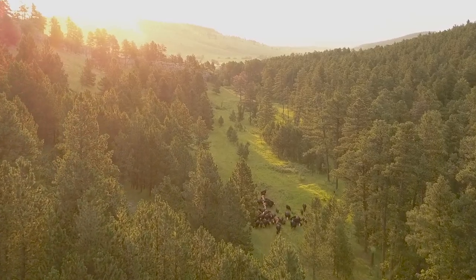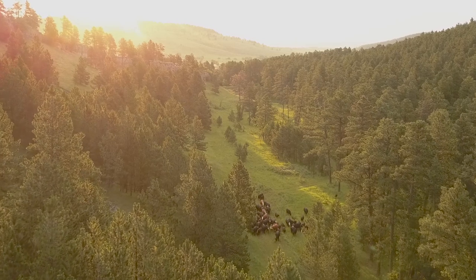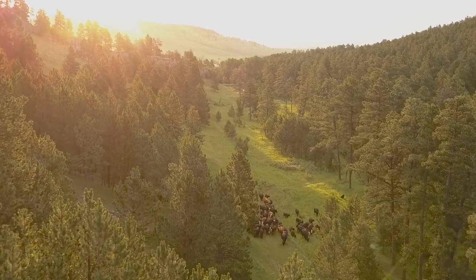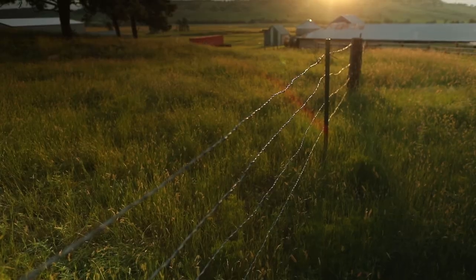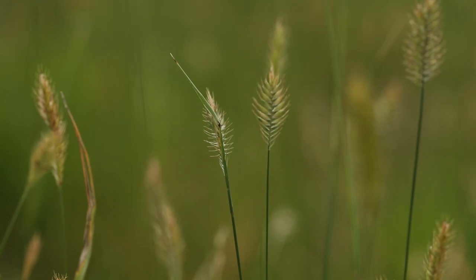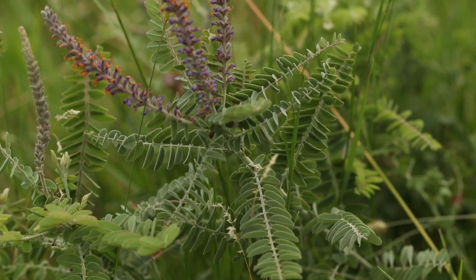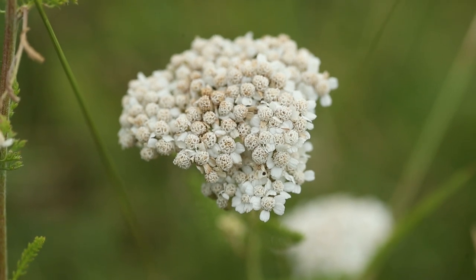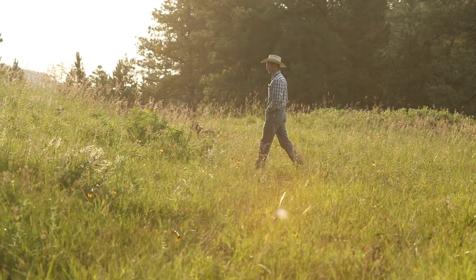We do have a rotational grazing system in our forest unit. We will do rotational grazing on our native pastures too. If you turn out in this pasture early, you don't turn out early in that pasture next year. Try to vary up your season of use and give those plants an opportunity to recover.